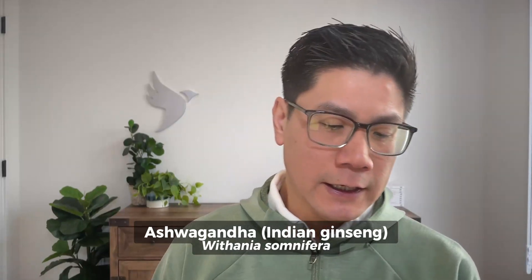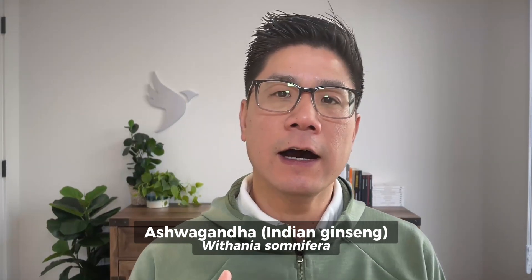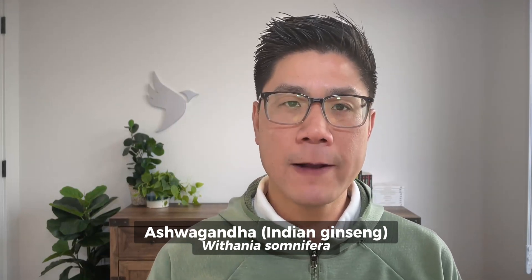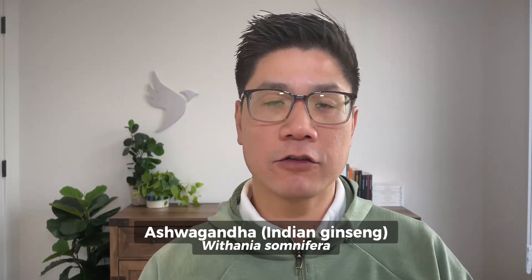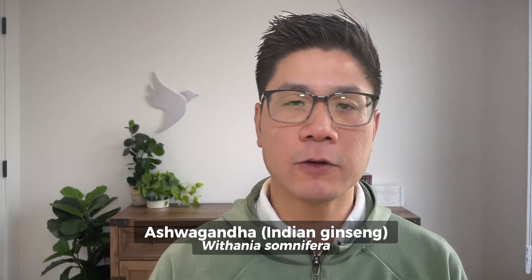Fenugreek and ashwagandha work well together: they work, they're relatively innocuous in terms of risk or interactions, and they're inexpensive and easily accessible. Ashwagandha is the common name for what is sometimes called Indian ginseng, scientifically known as Withania somnifera. It's a traditional Ayurvedic or traditional Indian medicine, used for centuries as an adaptogen — meaning it helps the body manage stress and immunity — as a nootropic with brain-enhancing benefits, and historically as an aphrodisiac.